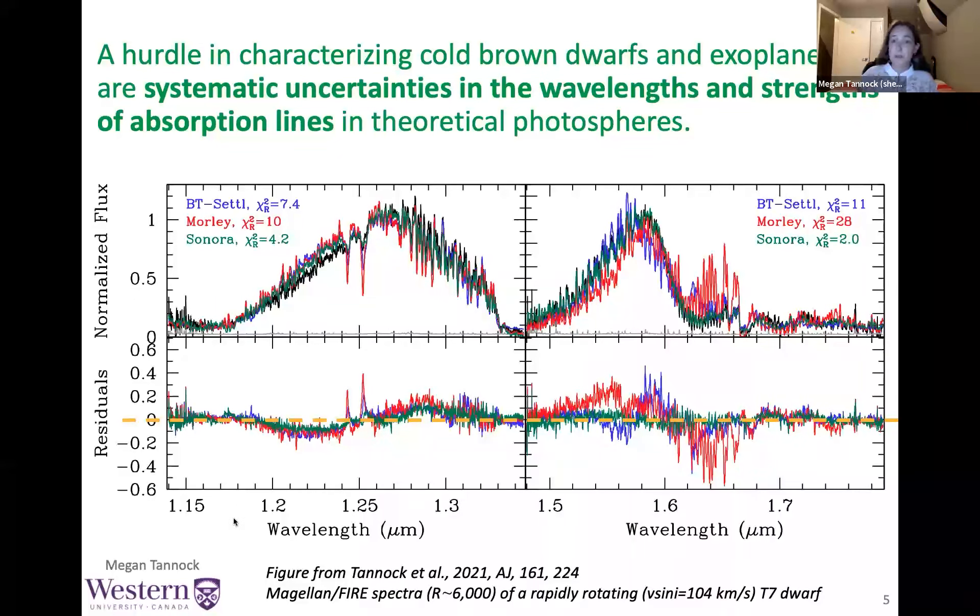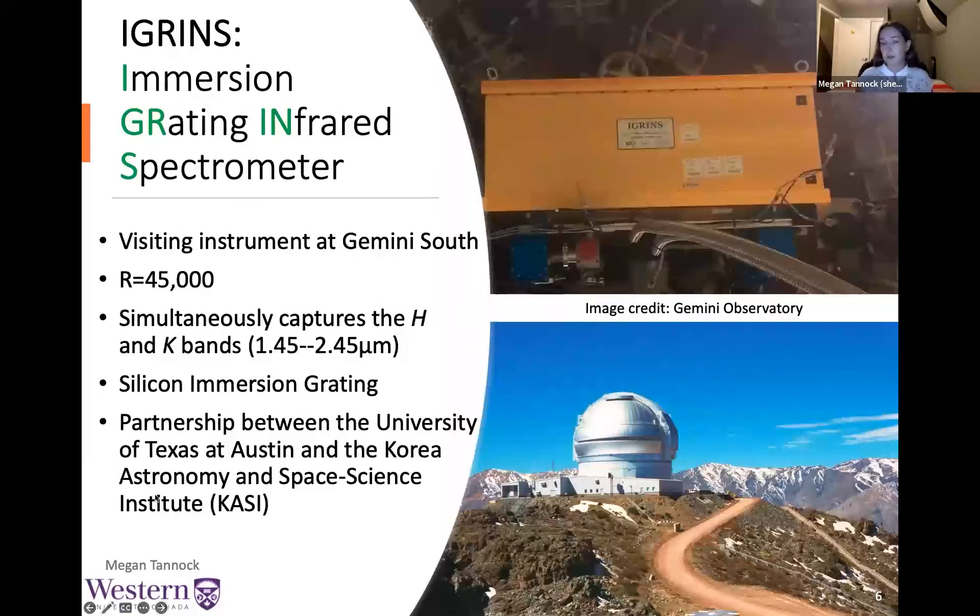This is where IGRINS helps us. For those who haven't used it, IGRINS is a fantastic visiting instrument on Gemini South which captures the H and K bands at a resolution of 45,000. It's perfect for brown dwarfs because their flux peaks at these wavelengths, and the combination of IGRINS's excellent throughput and the size of Gemini South gives us an opportunity to get a really high-resolution spectrum of a brown dwarf, which are often very faint.